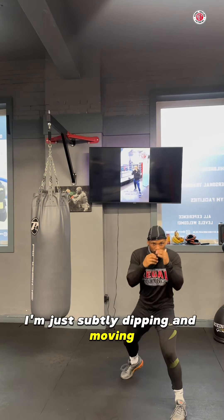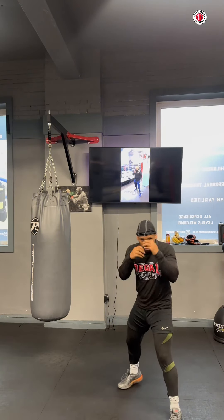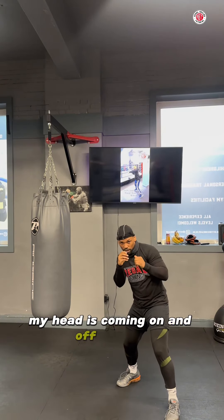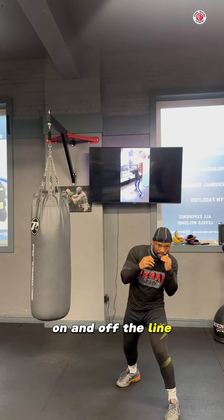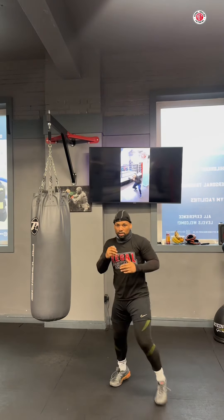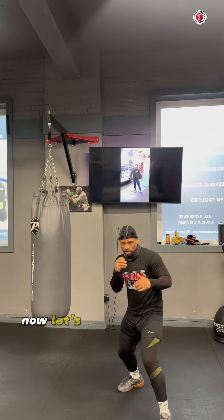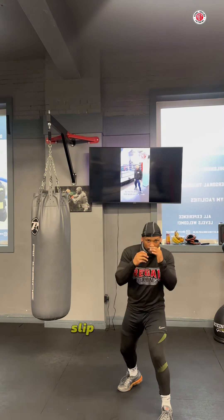So I'm just in here, popping my jabs, and I'm very subtle with it. I'm just subtly dipping and moving, developing a rhythm. Slip, slip, roll, roll. My head is coming on and off the line.